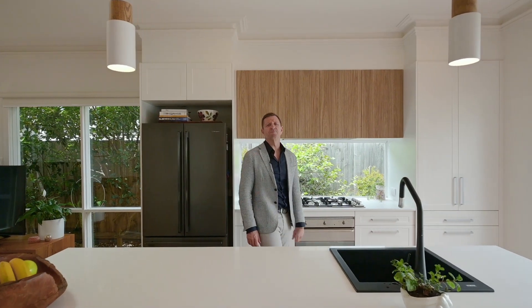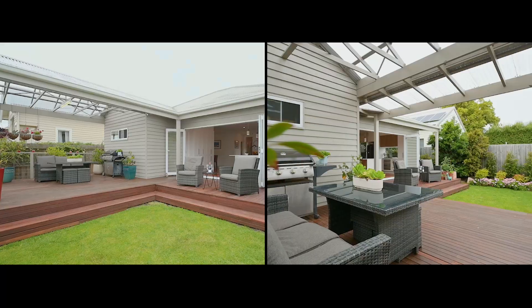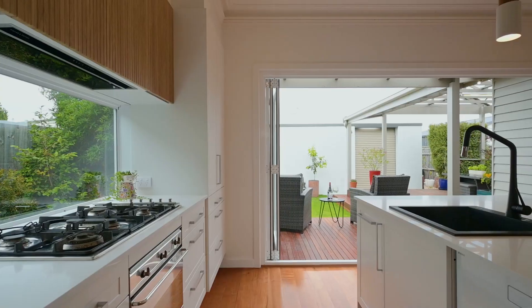The renovation is both striking and tasteful, and the transition from indoor living to outdoor is absolutely seamless. Hope you enjoyed this tour — look forward to your company at our next Open for Inspection.